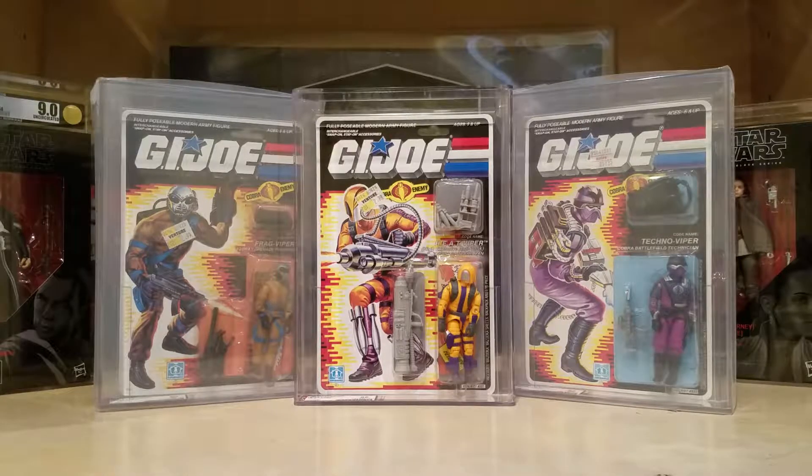I bought this one at a comic shop, carded, for $20. If you go back and look at my very first video on my channel, I bought this one for $20 carded from a comic shop. And believe it or not, it came back with a near mint grade.